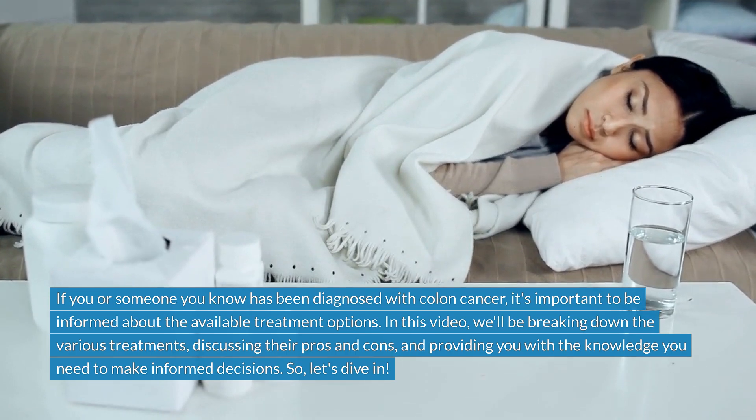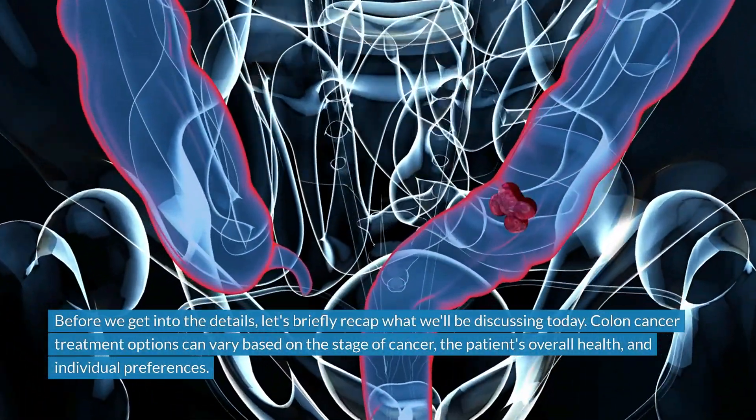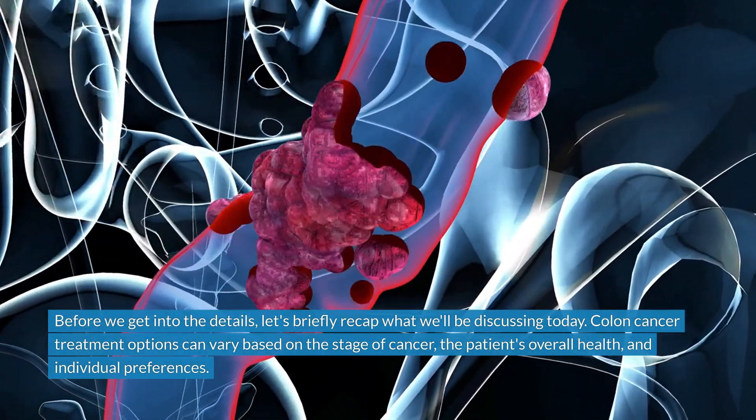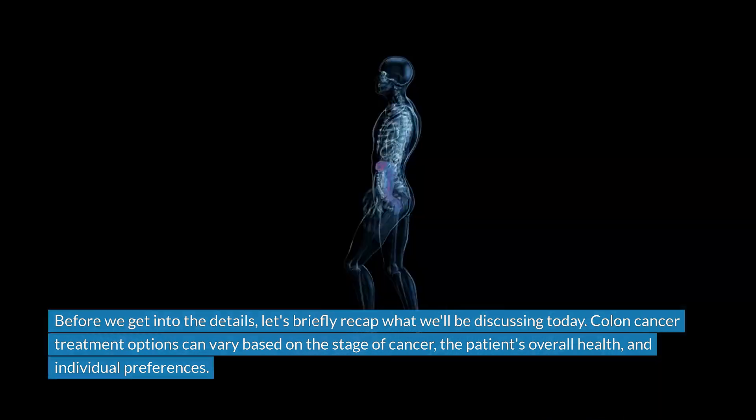So, let's dive in. Before we get into the details, let's briefly recap what we'll be discussing today. Colon cancer treatment options can vary based on the stage of cancer, the patient's overall health, and individual preferences.